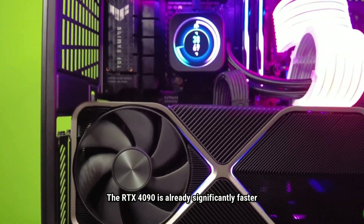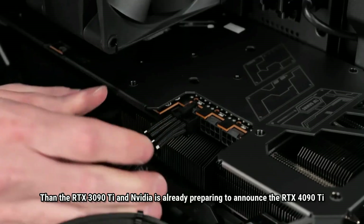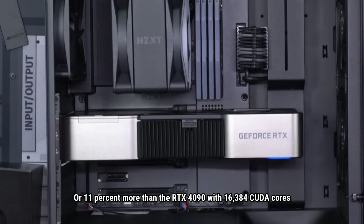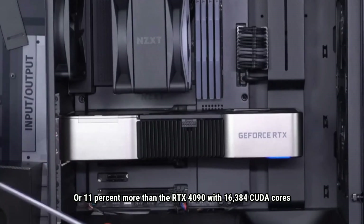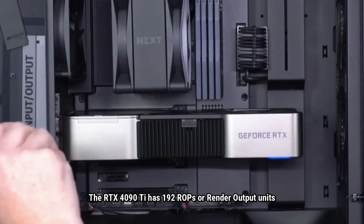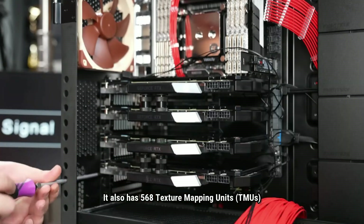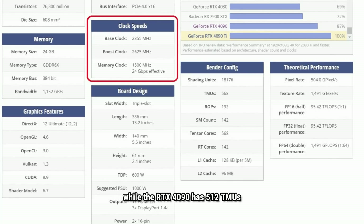The RTX 4090 is really significantly faster than the RTX 3090 Ti, and NVIDIA is preparing to announce the RTX 4090 Ti. It may have 18,176 CUDA cores, or 11% more than the RTX 4090 with 16,384 CUDA cores. The RTX 4090 Ti has 192 ROPs compared to the RTX 4090's 176 ROPs, and 568 texture mapping units (TMUs) versus the RTX 4090's 512 TMUs.